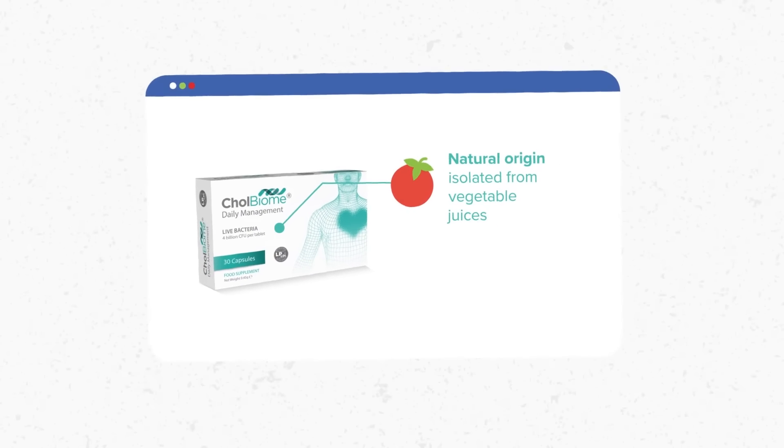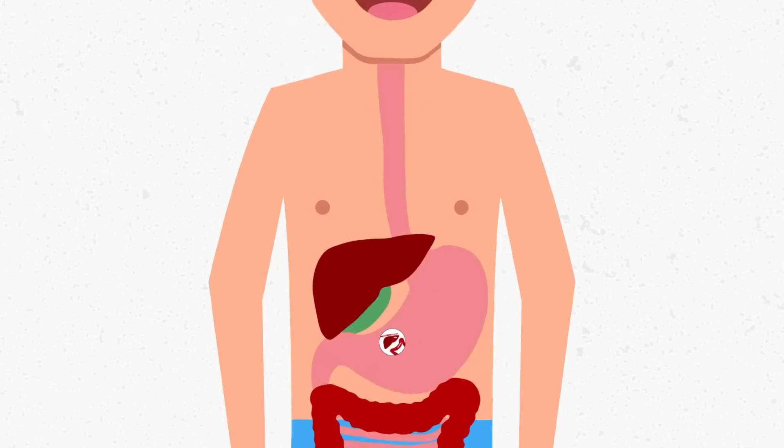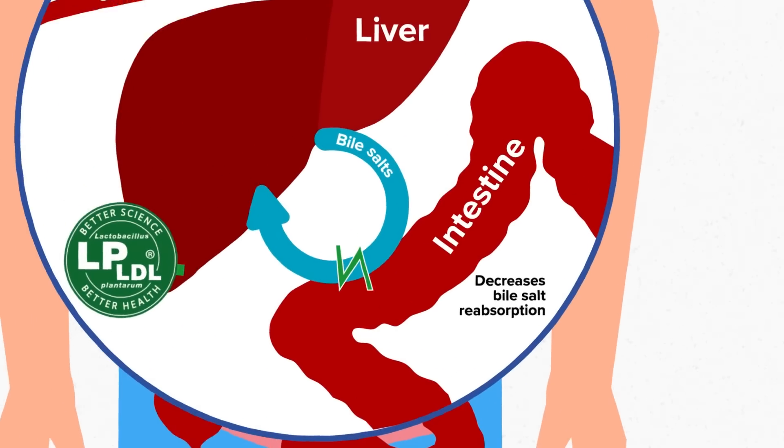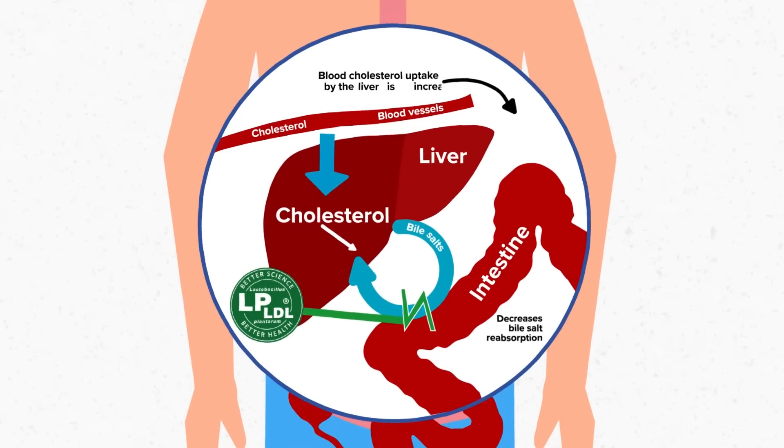It's also of natural origin and has no reported side effects. Colbiome works by breaking down bile salts, thus forcing the liver to use blood cholesterol to replenish levels, and therefore cholesterol in the blood decreases.